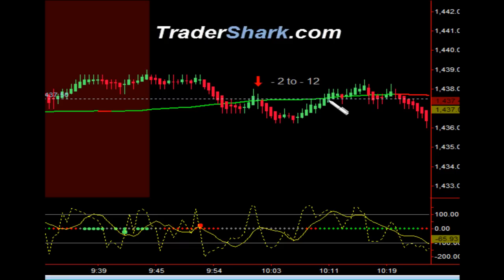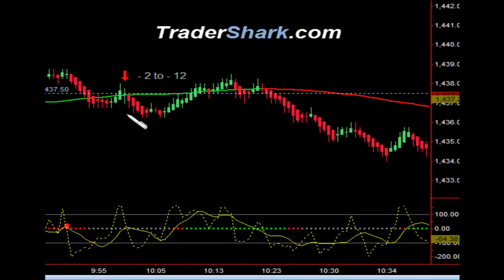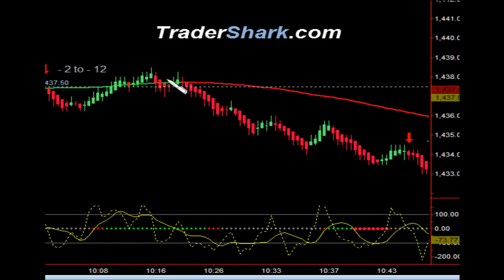In another situation, other indications were showing us that we should probably continue down, and we jumped down with two more contracts. So you can range anywhere from minus two ticks to minus 12 ticks in this particular scenario — conservatively minus two, aggressively a 12-tick loss. Price action pulled back to the moving average, and then it pulled into the direction we thought it was going to go.